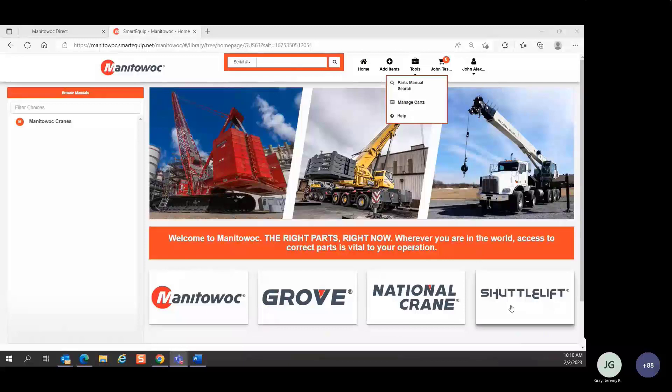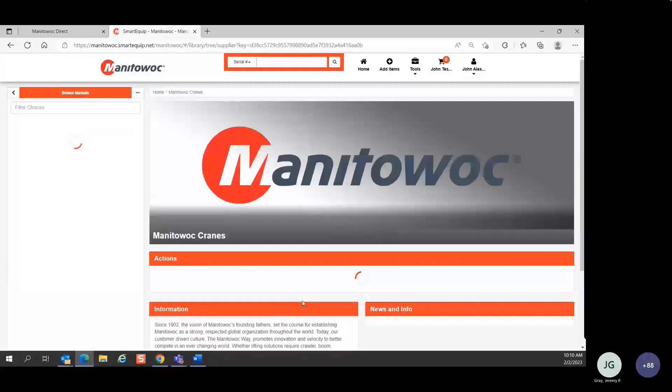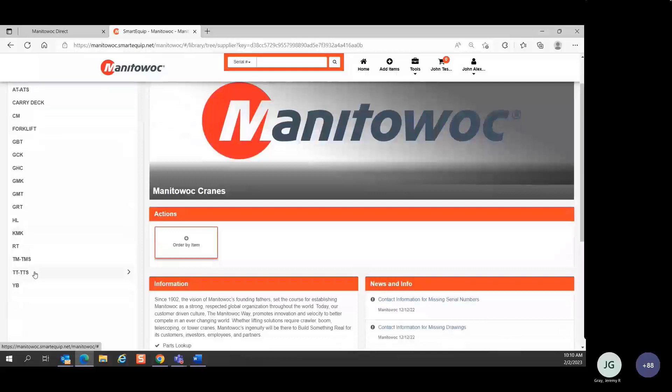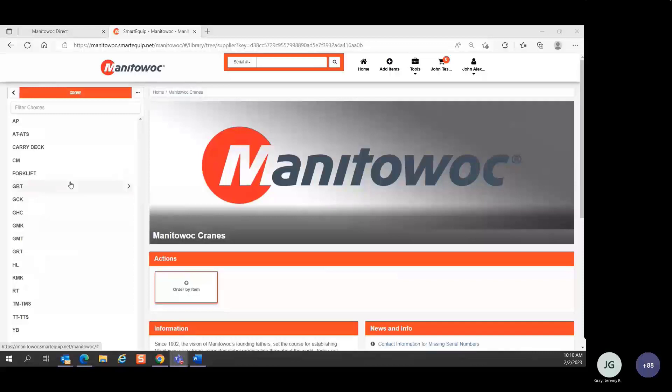Let's talk about finding parts and service information. I'm going to start with Grove, but each of these links works the same way. When I click on the Grove brand, you'll notice a list of product types on the left-hand side, organized very similar to what you saw in GTL. If you had access to GTL previously, this is a very similar structure.